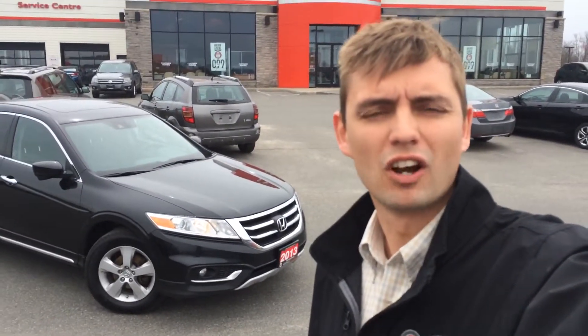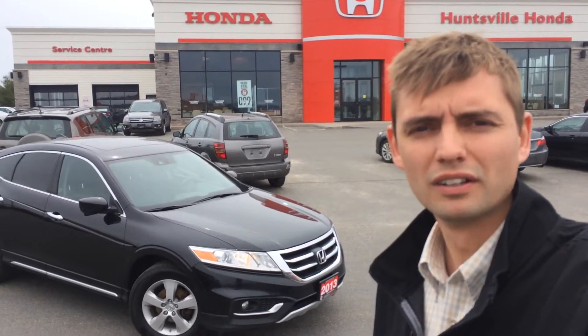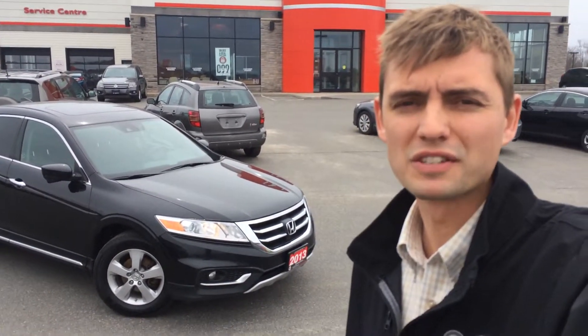Good morning, Arshad. It's Sean here from Huntsville Honda. Just standing outside the dealership with the 2013 Crosstour. I just thought I'd take a couple minutes and show you around this vehicle.